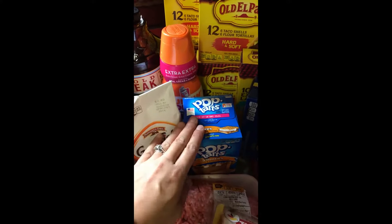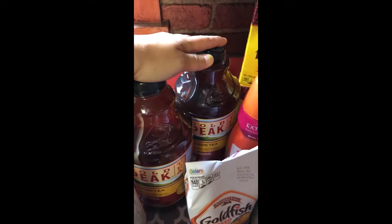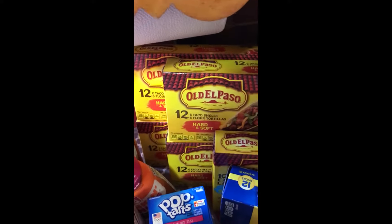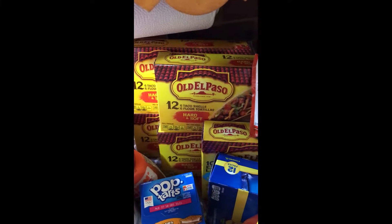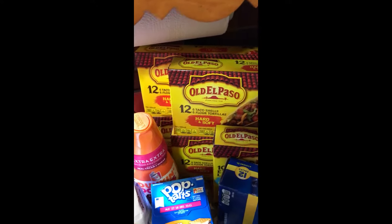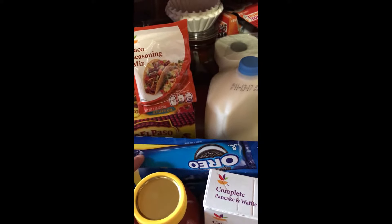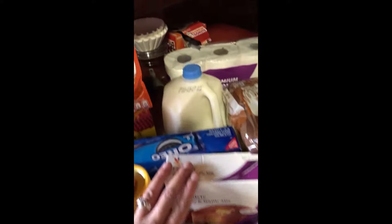I have the S'mores Pop Tarts — those are my husband and my son's favorite. Goldfish, some Golden Peak tea — that's actually one of my favorites. My Dunkin' Donuts extra extra creamer, and then I have the Old El Paso taco shells. I got five of them because they're on sale five for five, and I had a dollar off coupon — actually two dollars off — so I got them for five for three dollars. Can't go wrong.